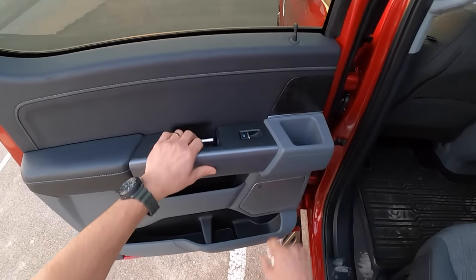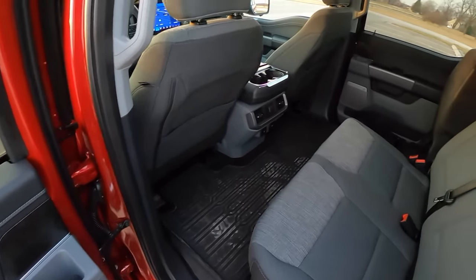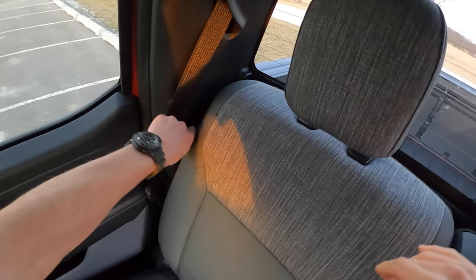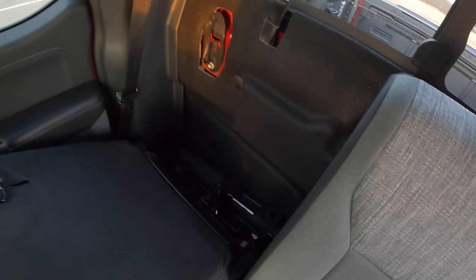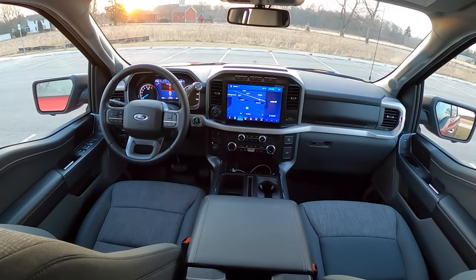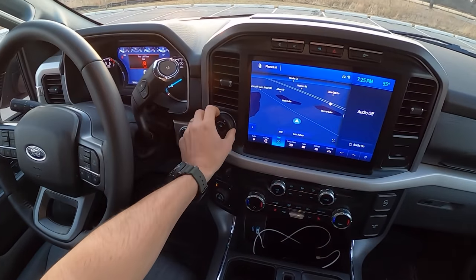You get tons of storage space in the door panel — just so much room. Of course, this has the B&O sound system, a couple of USB ports, and another 120-volt 20-amp AC outlet. This seat will fold forward on this side so you have access to your jack and tire kit. Pretty great interior — so much to do here.